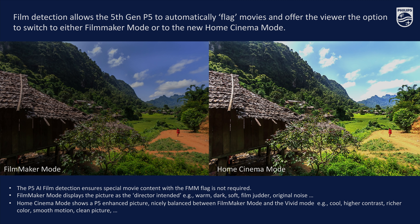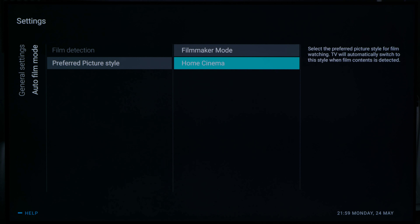The other improvement is film detection. Filmmaker mode relies on a flag in the source, but there are hardly any sources that carry it. With our P5 fifth-generation engine, we can automatically detect whether content is a movie or not. When detected, we automatically switch either to filmmaker mode or to the new home cinema mode — the choice is up to the consumer — without requiring a flag from the source.